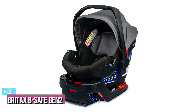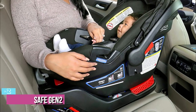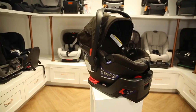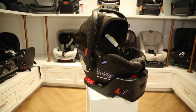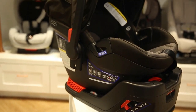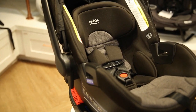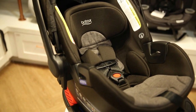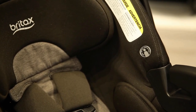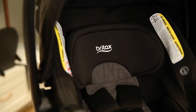At number 2, we have the Britax B-Safe Gen 2 Infant Car Seat, usually around $200 depending on options. Just when you thought the B-Safe 35 couldn't get any better, Britax releases the next generation of infant car seats — the Britax B-Safe Gen 2 — with some truly amazing features and specifications. The original B-Safe 35 had a couple of drawbacks, namely a somewhat narrow bucket, heavy materials, and a high price. While Britax didn't fix the weight issue, they definitely improved upon the width and pricing while maintaining the safety and quality they're famous for.